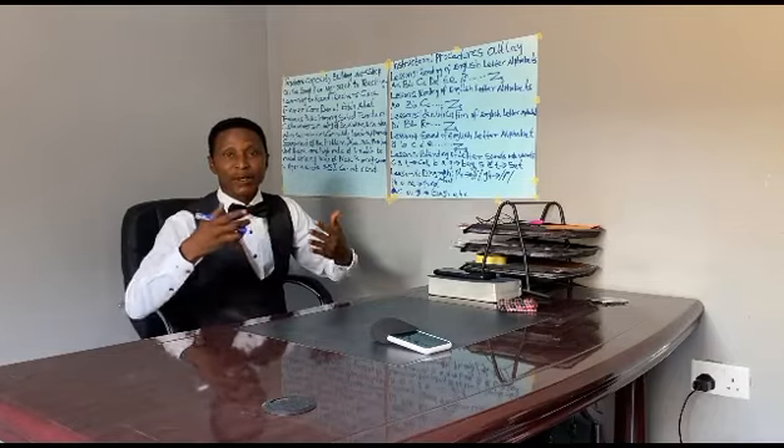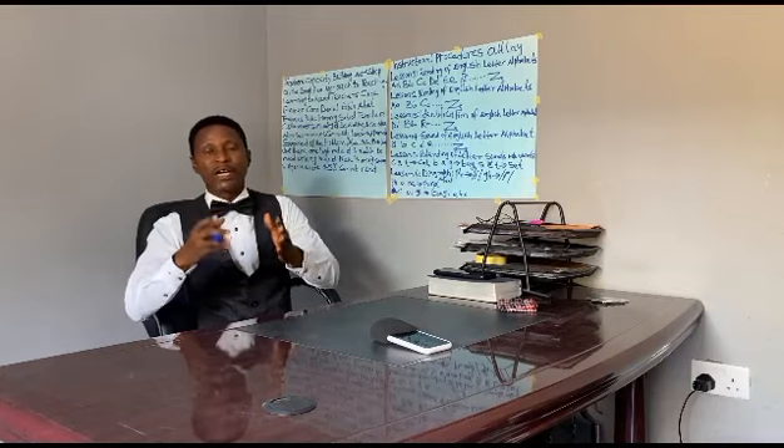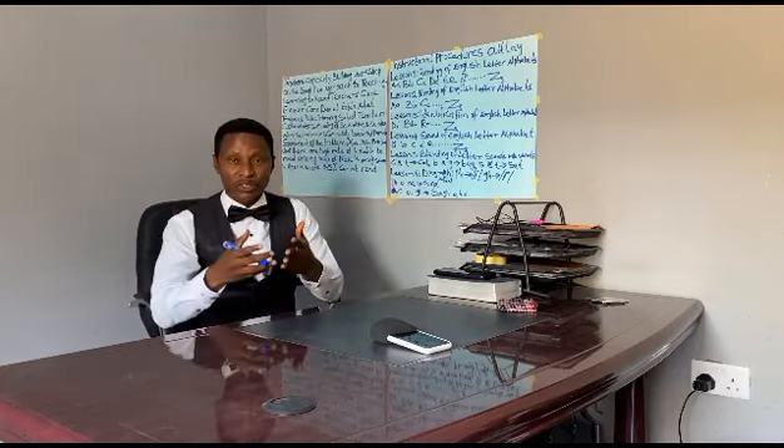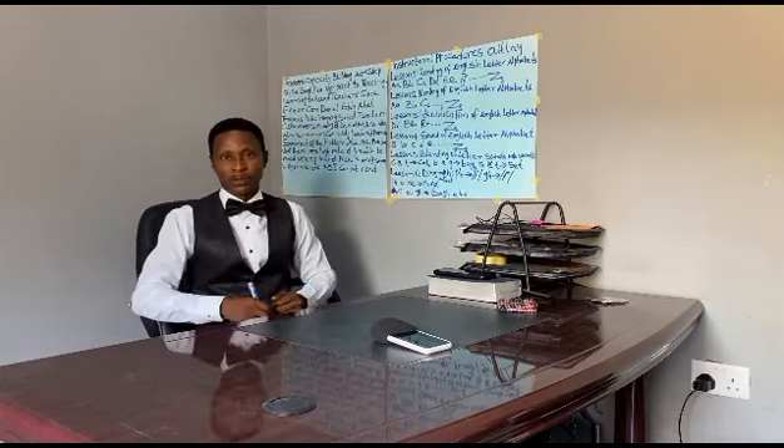If I get selected, I will ensure that the book is published and I will use that book to visit several schools, assemble teachers together to train them. That book will be used as a training manual. Thank you.